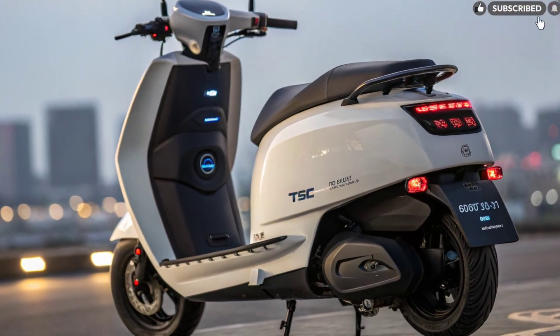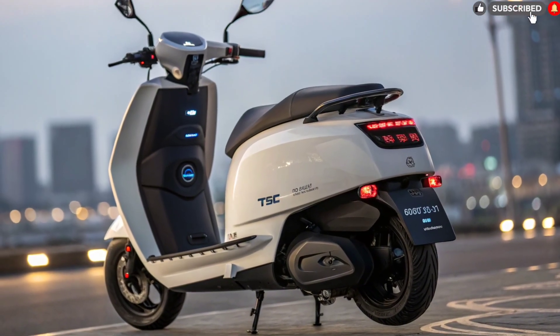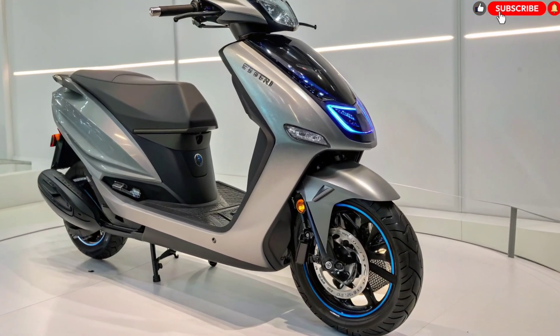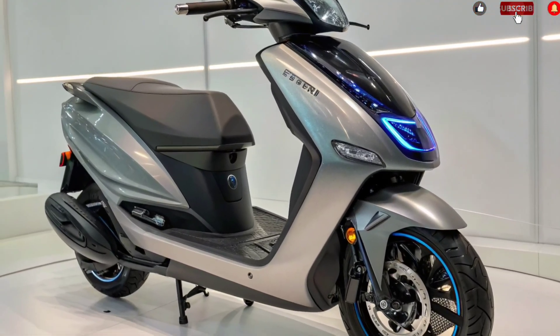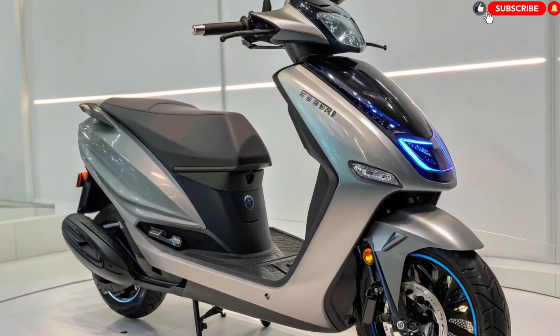Tata also offers a removable dual battery option depending on the variant. This means riders can swap an extra battery for long journeys or charge it separately at home. With such a massive range, range anxiety becomes a thing of the past. Whether you ride daily for work or enjoy weekend trips, this scooter is built for endurance.